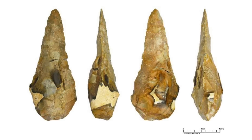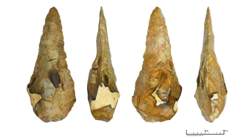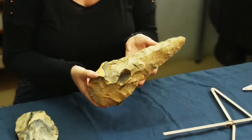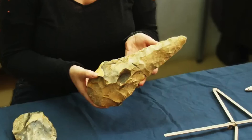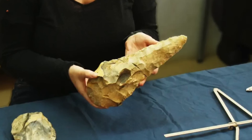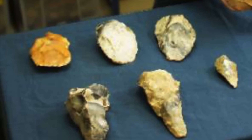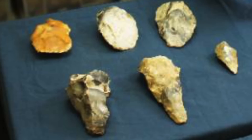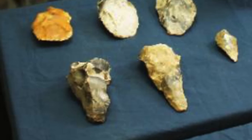"These hand axes are so big, it's difficult to imagine how they could have been easily held and used. Perhaps they fulfilled a less practical and more symbolic function than other tools — a clear demonstration of strength and skill. While right now we aren't sure why such large tools were being made, or which species of early human were making them, this site offers a chance to answer these exciting questions."